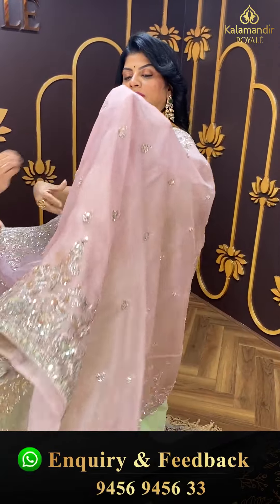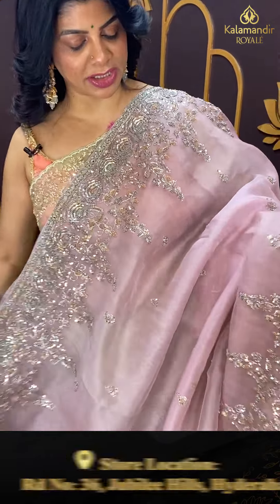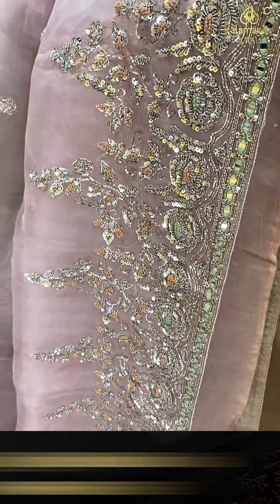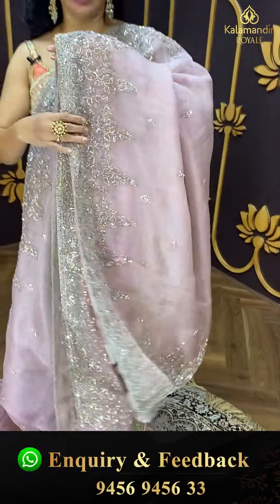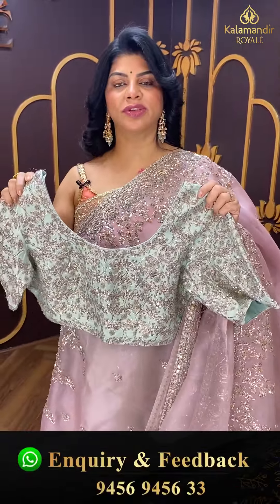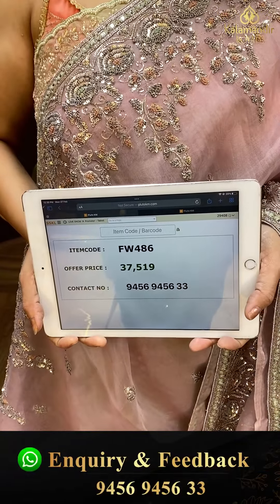Next saree — mauve shade, very light shade, heavy organza work saree. Full of nakshi and zardozi sequins buttas. Border with full zardozi, nakshi, thread work, knot work, and sequins. Running pallu ending up with full border. Contrast pure silk blouse with full of work — front, back, and sleeves — readymade blouse. Very classy colours. Pricing: 37,519. FW 486 is the code.